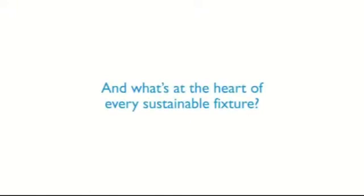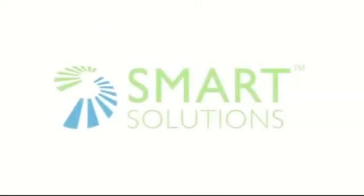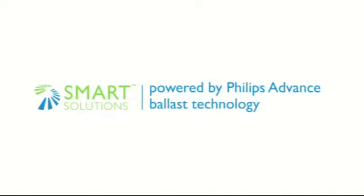And what's at the heart of every sustainable fixture? An energy-efficient ballast. Welcome to Smart Solutions, powered by Philips Advanced Ballast Technology.